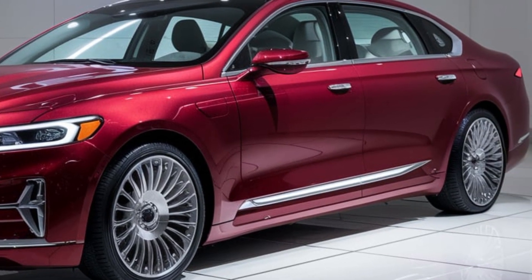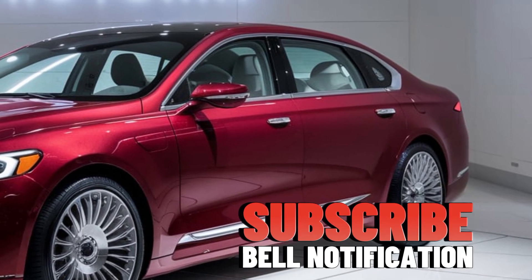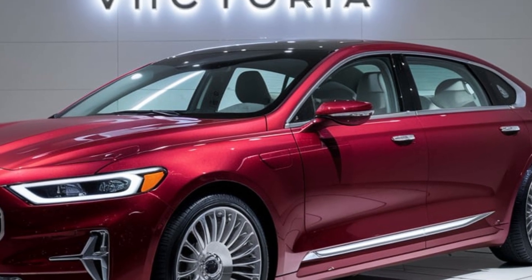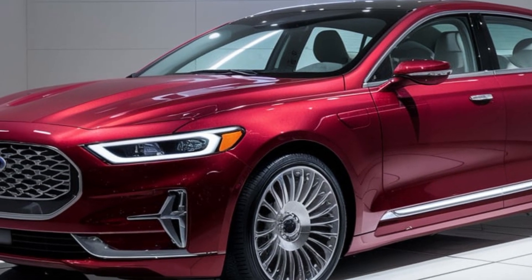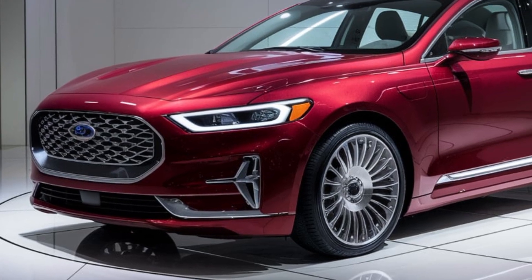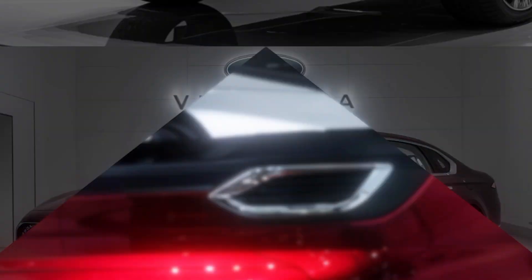Let's start with the exterior. The 2025 Ford Victoria is a perfect blend of nostalgia and cutting-edge design. It maintains the signature long, sleek lines that echo the grandeur of its predecessors, but with a contemporary twist. The front grille is bold, featuring a chrome finish that gives it a sophisticated presence on the road.